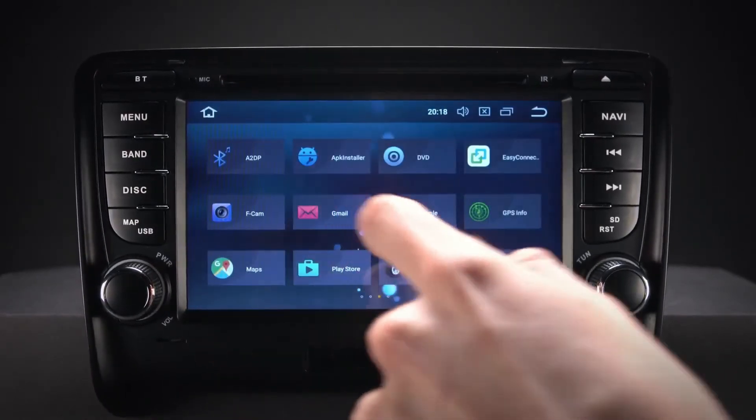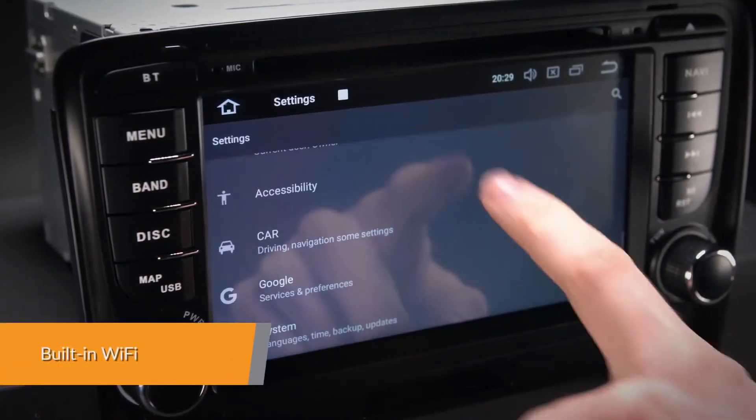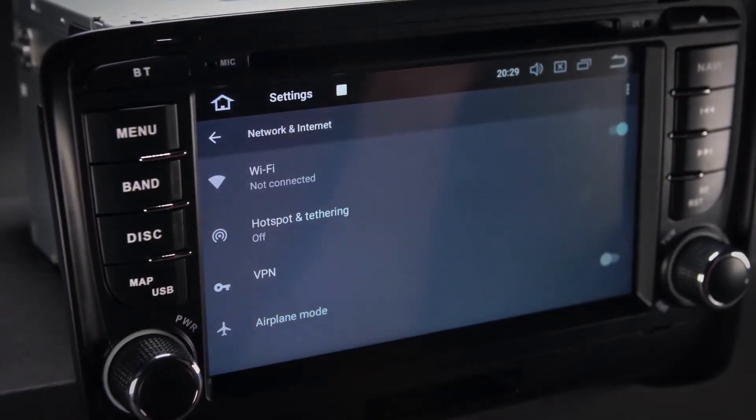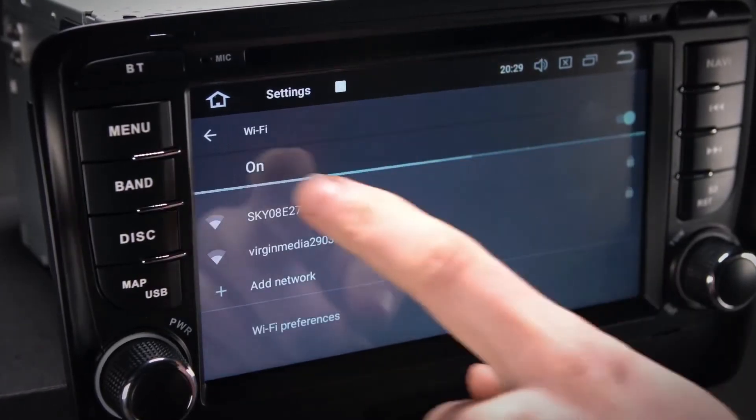Just connect your phone and go. This unit has faster LTE download speeds with the built-in WiFi. It also accepts an external 3G or 4G dongle.